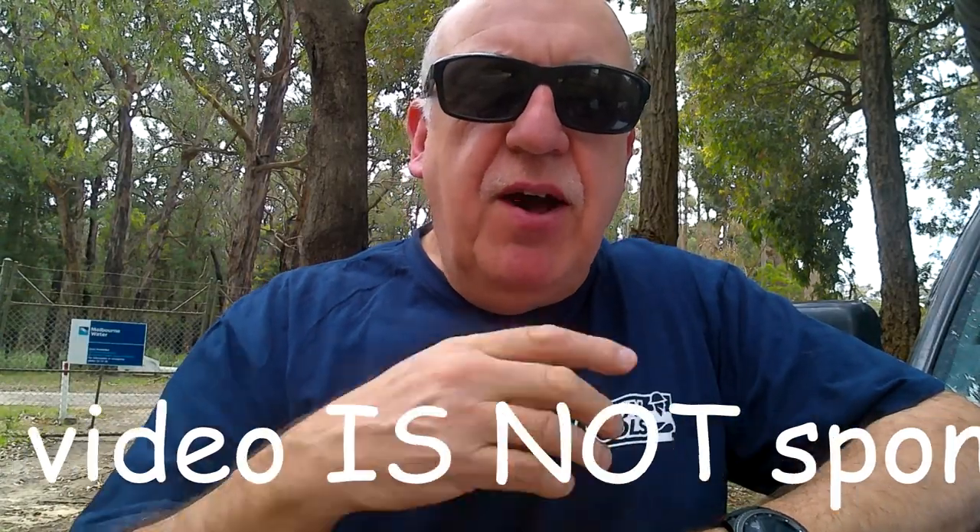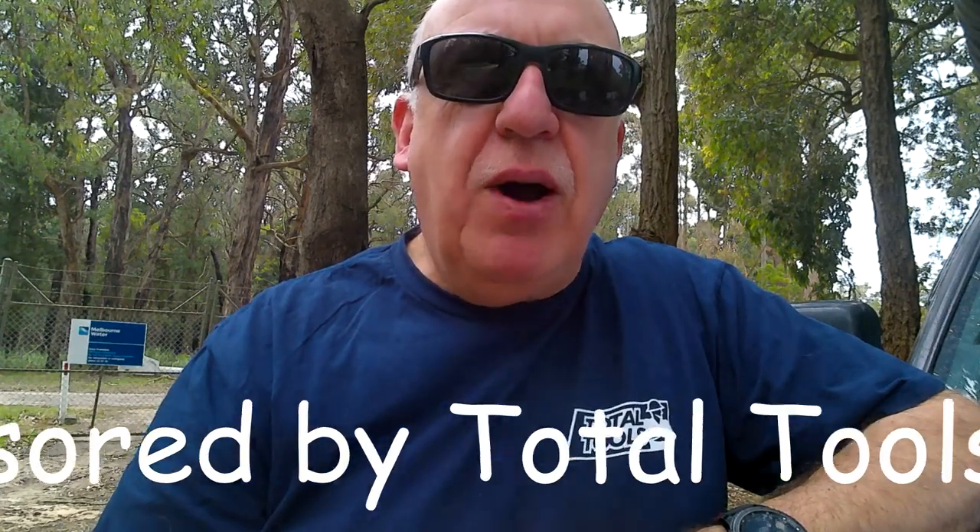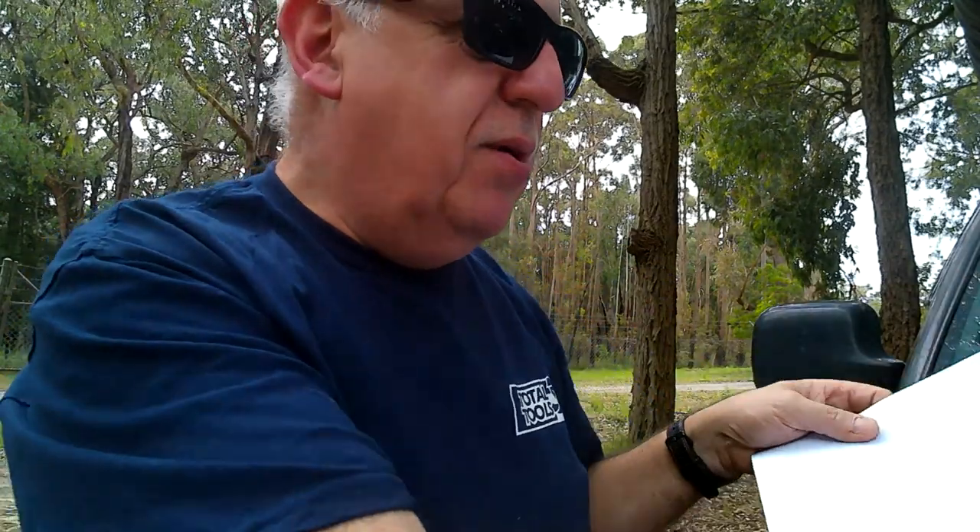Hi everybody, welcome to the channel, thanks for joining me. My name is Dave and today we're going to do a request by one of my subscribers to do a walk-around video of my car. I'm off work at the moment and it's Saturday. I'm packed up at my favourite reservoir spot — too many cars in Cadenia Park, so I've come to this little spot where I did my awning video. Let's get on with the car history and its current setup.